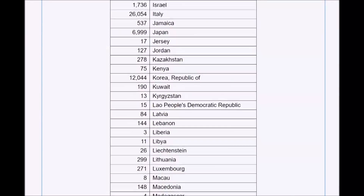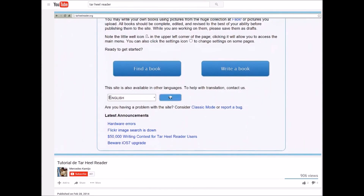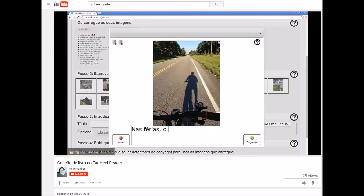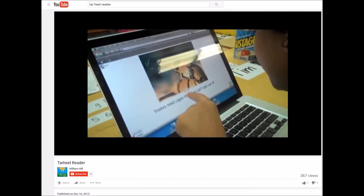Books have been read by users in over 200 countries and territories. Authors can write books in 27 different languages. Where it originally served adolescents with disabilities, it is now used by children without disabilities, adults learning second languages, and even students of Latin.